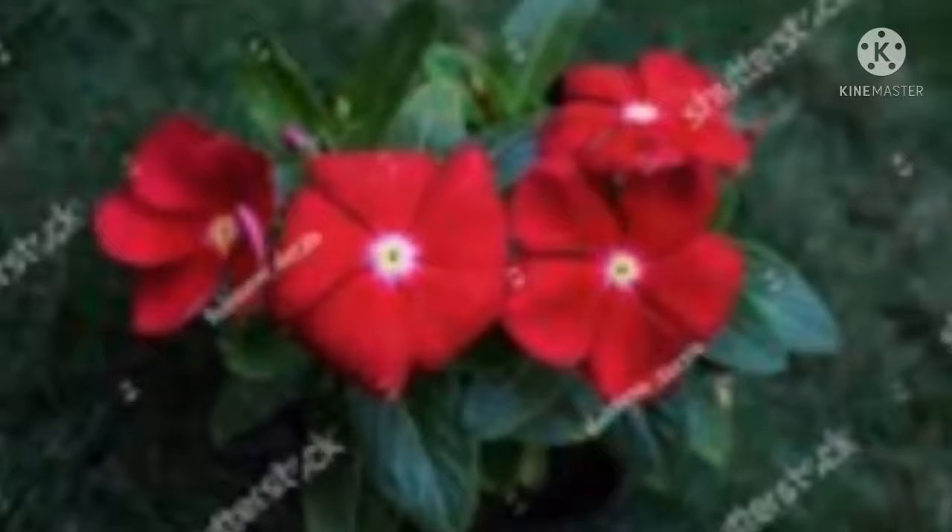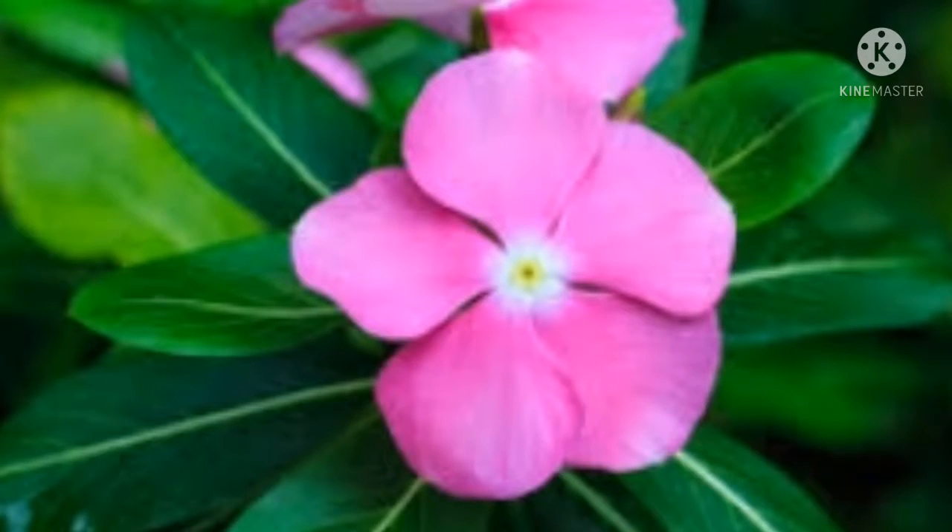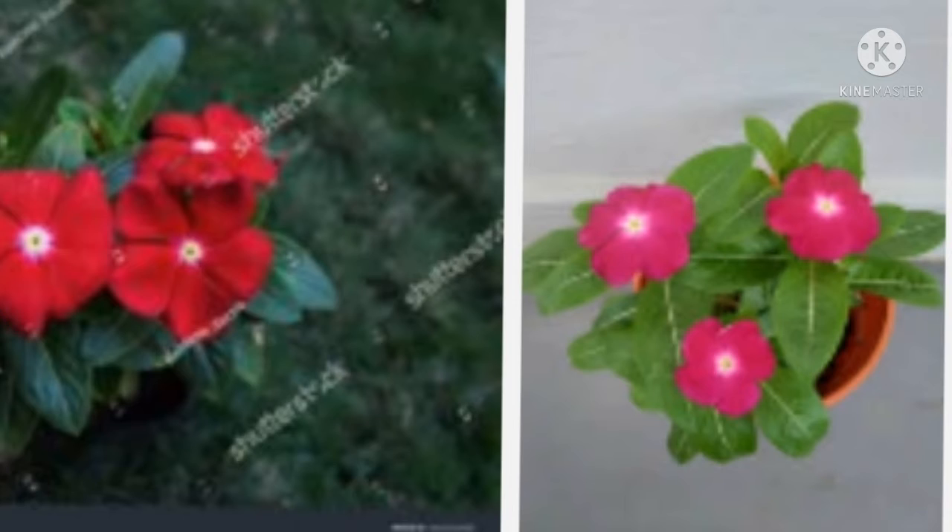The next plant is periwinkle. Many think it is a weed, but it is actually a really good plant. It is available in many colors — the dark pink variety with a slightly white center is especially beautiful. Periwinkle leaves contain a special chemical that is anti-cancer and helps in treating cancer.